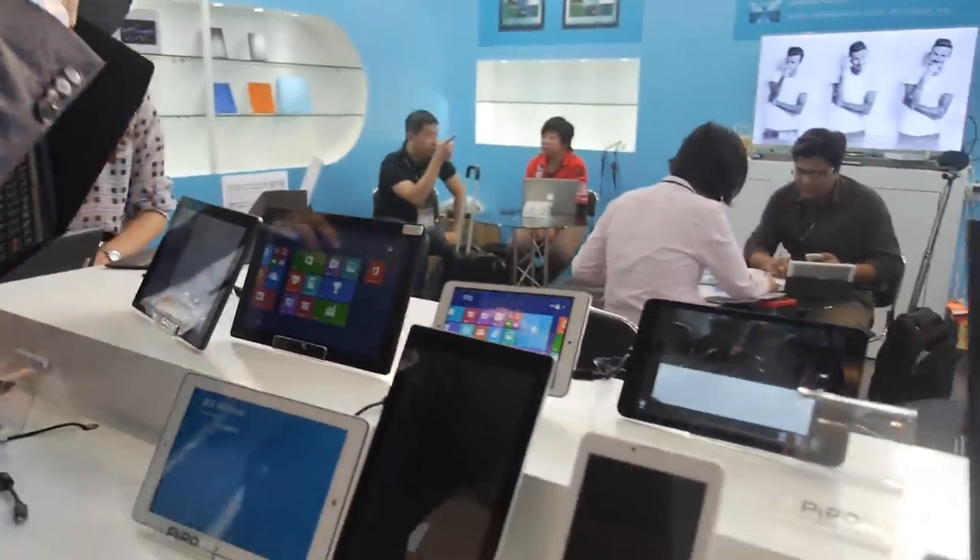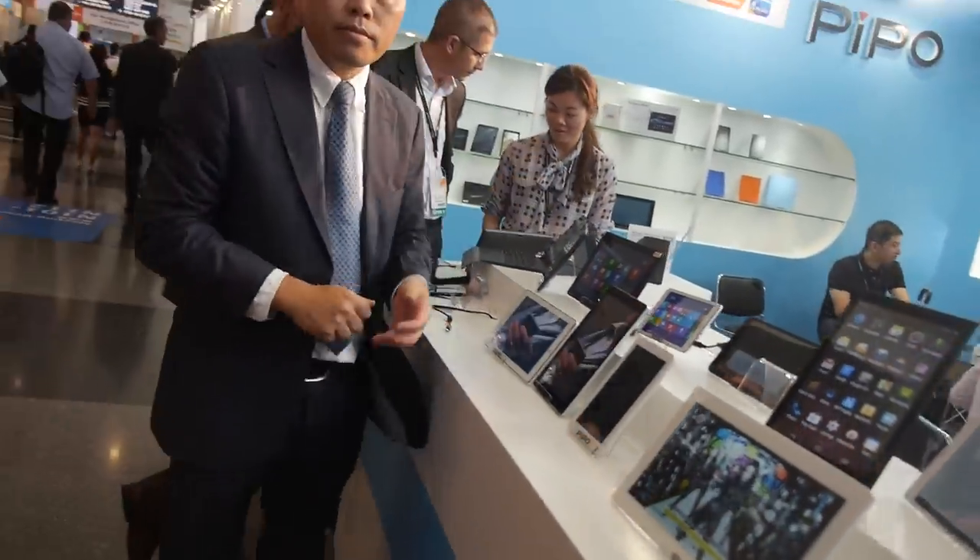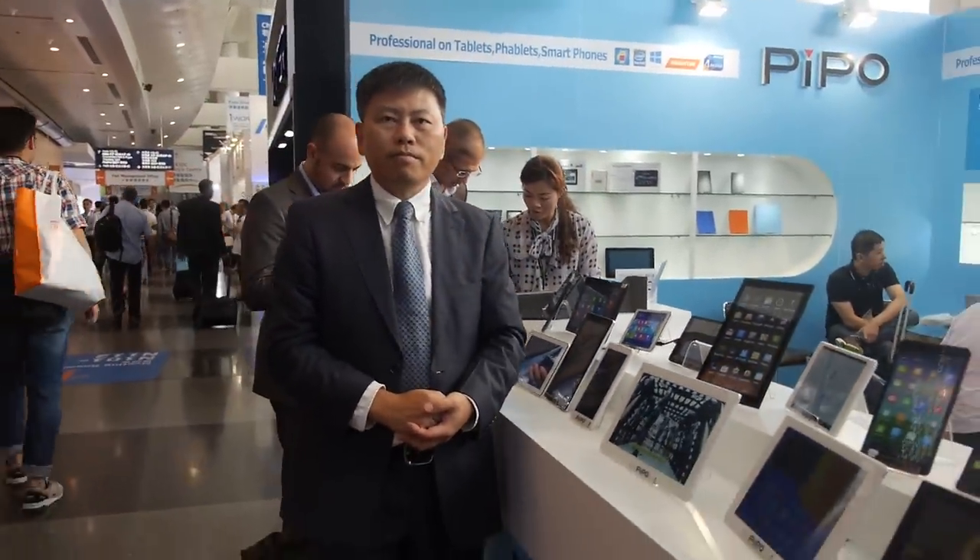So all these new tablets are coming out before Christmas? Yes, this is worldwide.